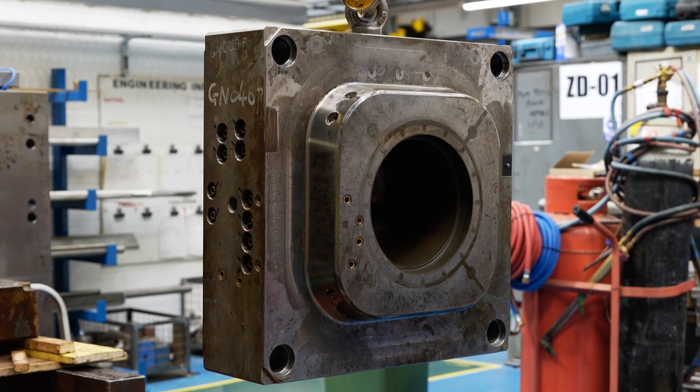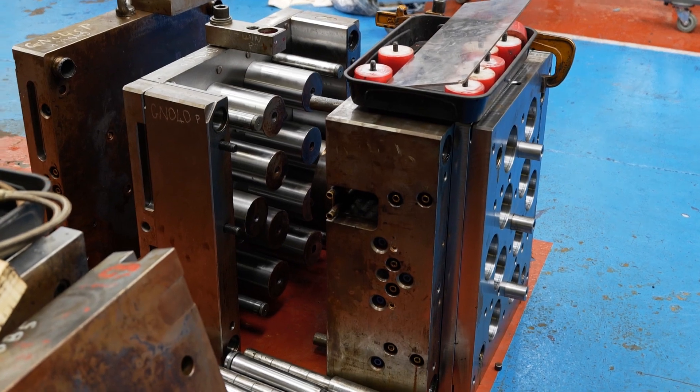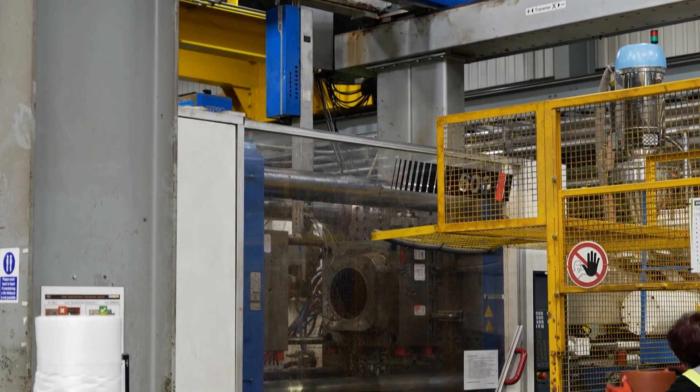We've got a large range of tooling that we have to keep in tip-top condition. Some of these tools run 24 hours a day, seven days a week, for weeks on end. We've got to maintain their accuracy and keep them in good running order.